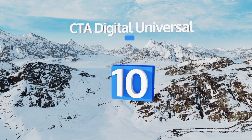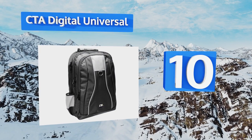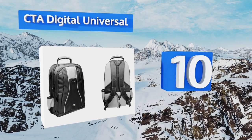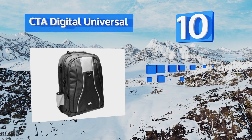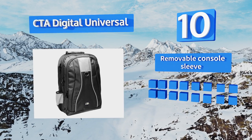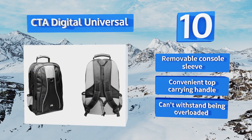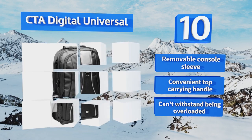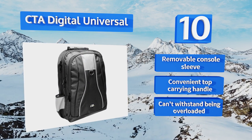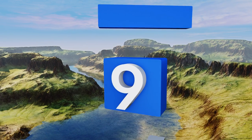Starting off our list at number 10, don't let the minimalist appearance of the CTA Digital Universal fool you — it's full of details gamers will love, like a six-disc organizer, a headphone port that lets you guard your device while listening to tunes, and straps to secure your controllers. It also comes with a removable console sleeve and a convenient top carrying handle. However, be aware it can't withstand being overloaded.